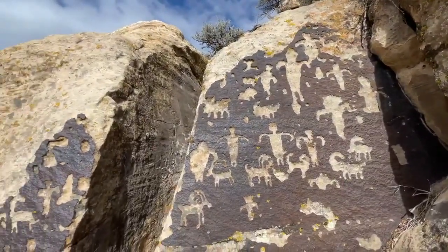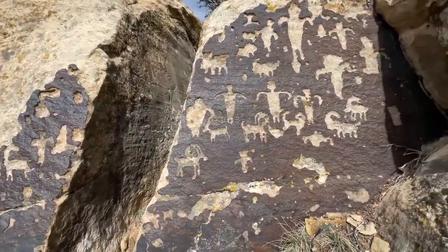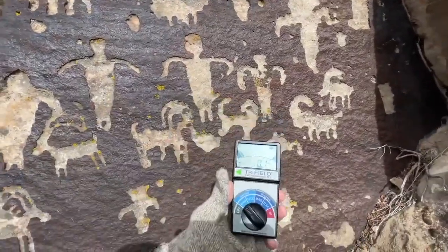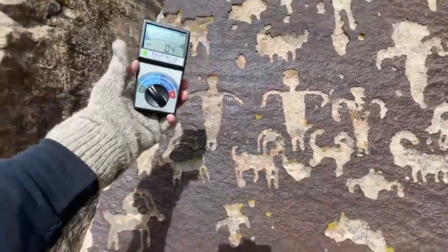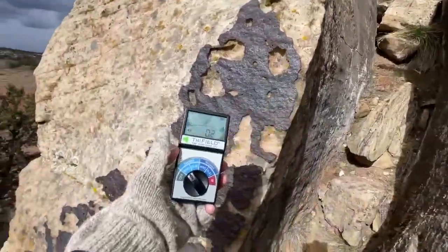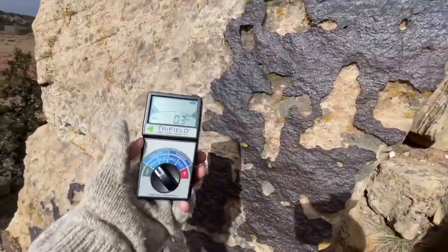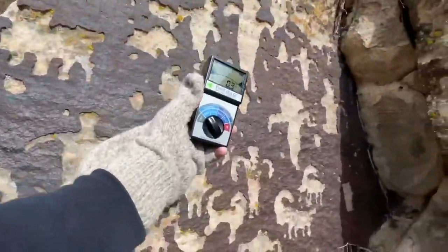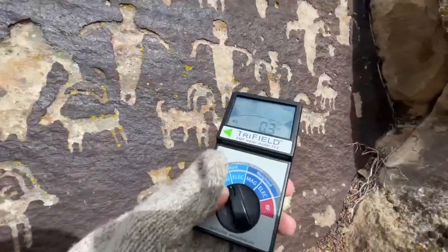It's almost overwhelming when I come up to these spots. Let's get out the trifield meter and see if we can detect any kind of energy readings off of this petroglyph wall or out of this crack in the rocks. So far nothing on the magnetic spectrum, even though we did get readings back on the other wall. Okay, switching over.